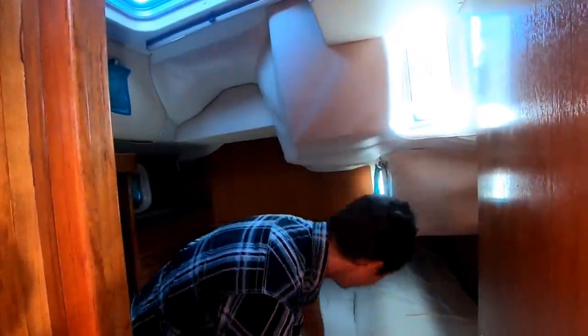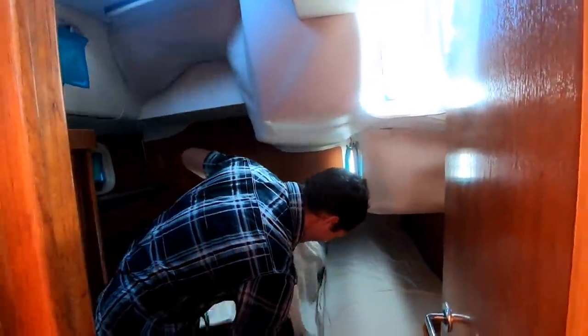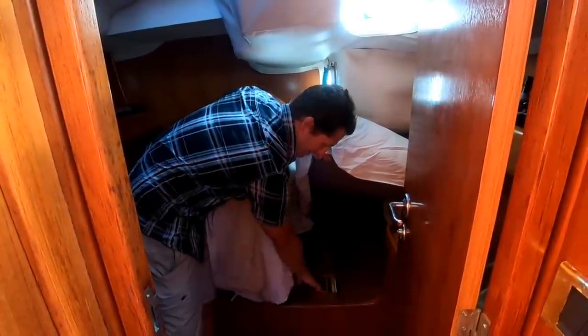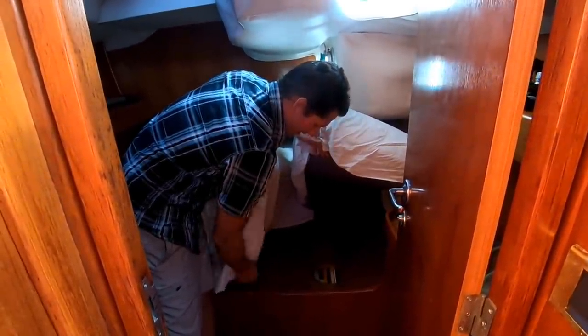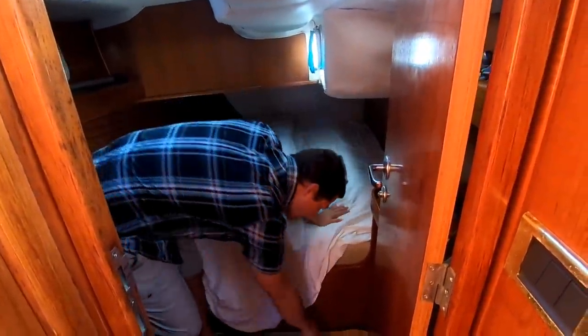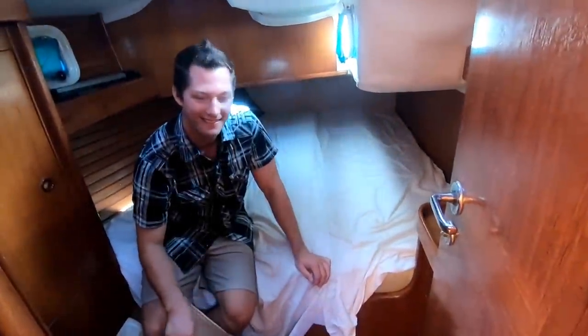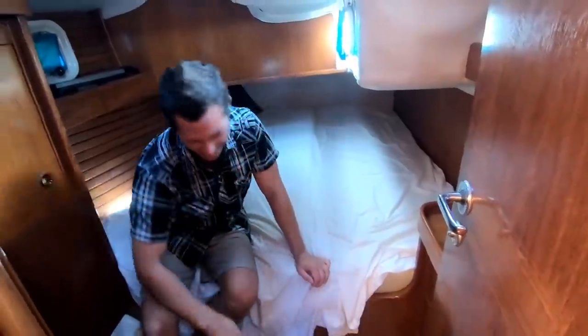Let's see the under-bed storage! You just open it up, pull out those boards, and it's full of storage. There's also more storage under the carpet — additional floorboards that lift up. You can pack them full with all the stuff you want: more clothes, more shoes.